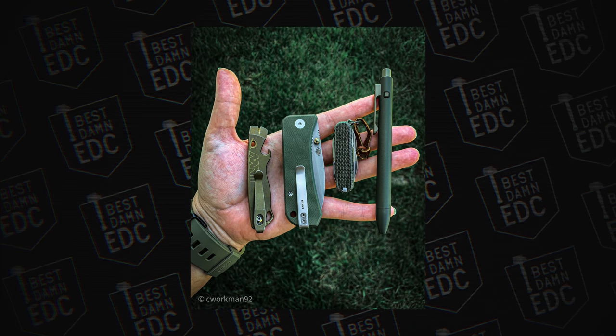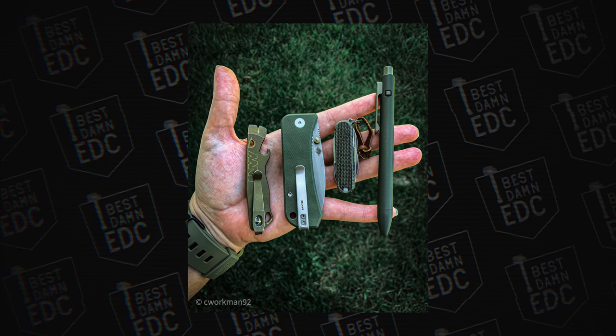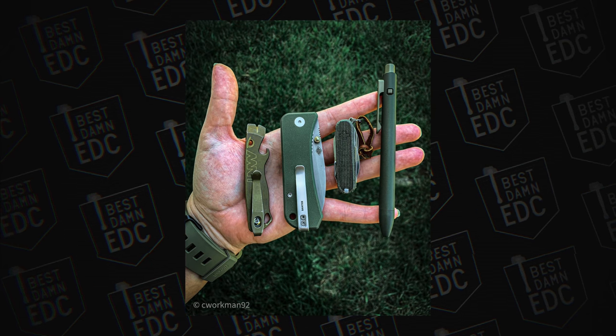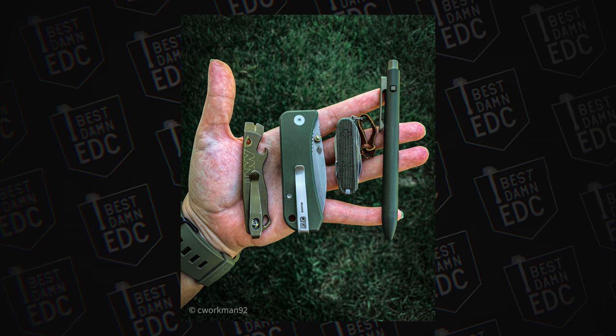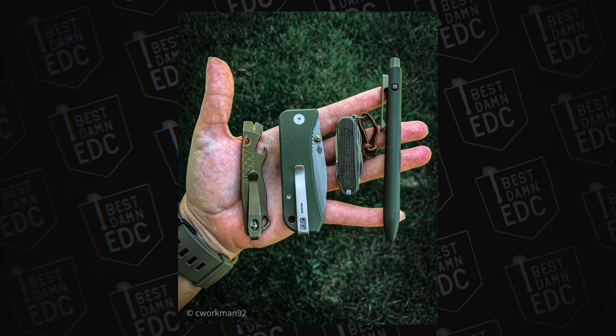Next up is a submission from Cheyenne Workman on Instagram. I picked this one because of the OD green. In the photo we have a Nixon Regulus, a Lynch Northwest All Access Pass 2.5, a WE Knives Banter, a Victorinox Mini Champ in OD green Micarta (scales from Tashin Messermod on Etsy), and a Tactile Turn Overlander Side Click Short. Cheyenne says these were the tools used most during a few days of painting at work — they like to color coordinate, and this earth-toned carry is awesome.